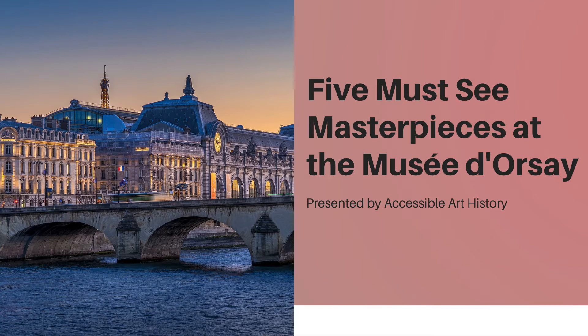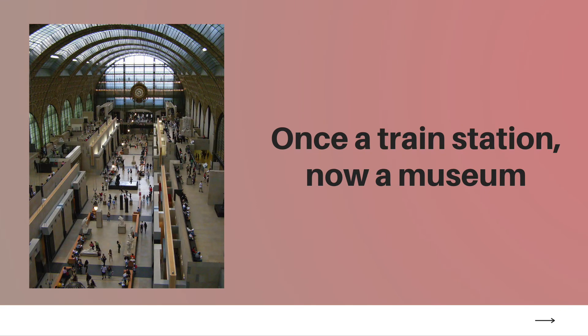Before I talk about the works, though, I think it's important to learn about the history of the Musée d'Orsay. In the scheme of things, the Musée d'Orsay is a fairly young museum. Its doors weren't open until 1986, but the building itself is actually quite a bit older. It was once a train station, opened for service in 1900, and named the Gare d'Orsay.